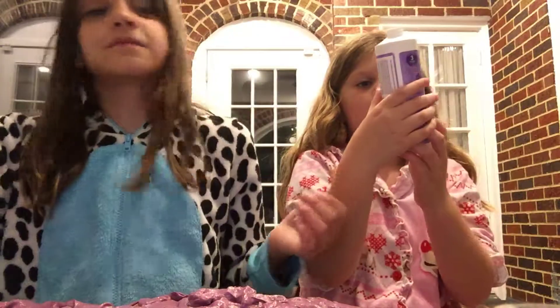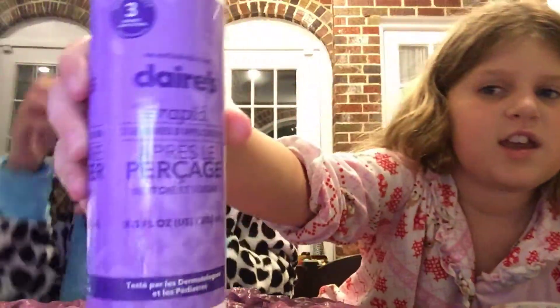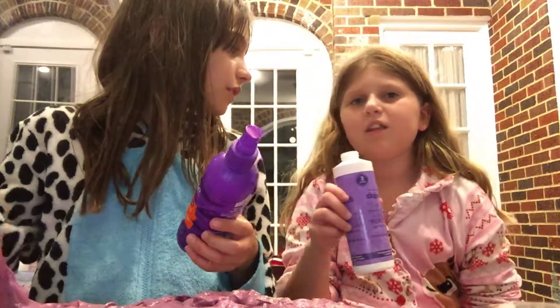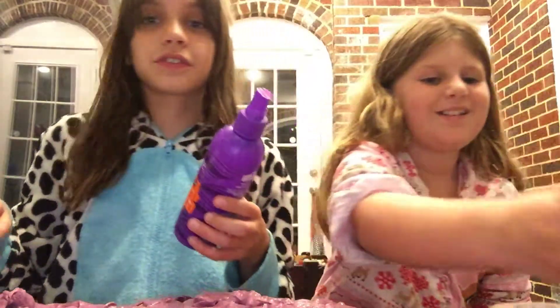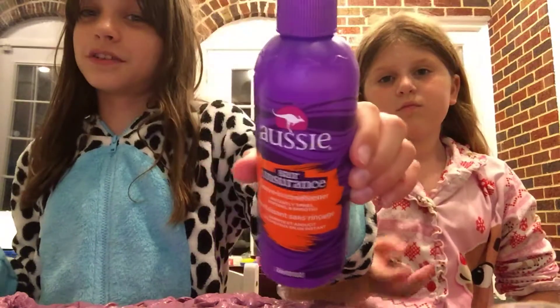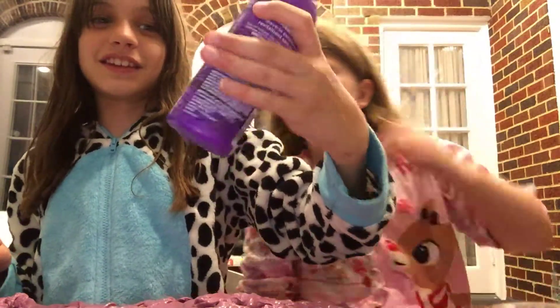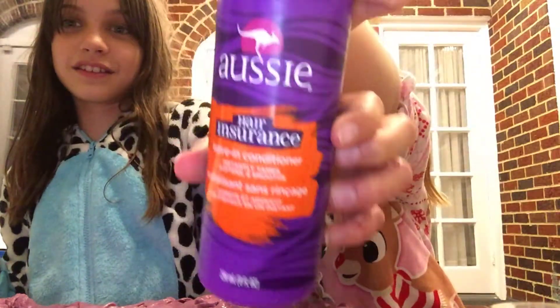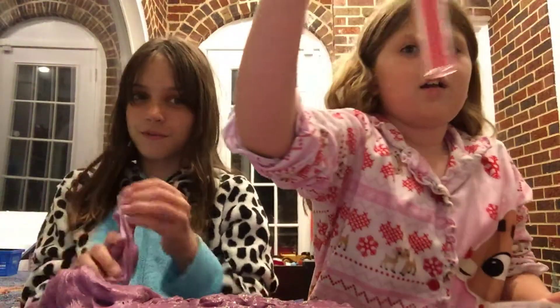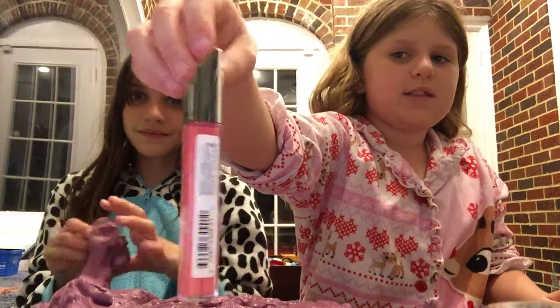And then I have this Klairs ear medicine. I got it when I got my ears pierced. So I also have this detangler — I can't pronounce that. It has a kangaroo on it, so comment down below how you pronounce it.